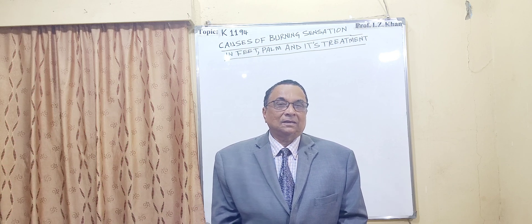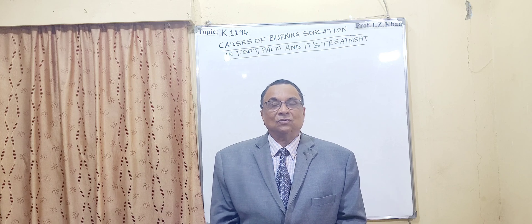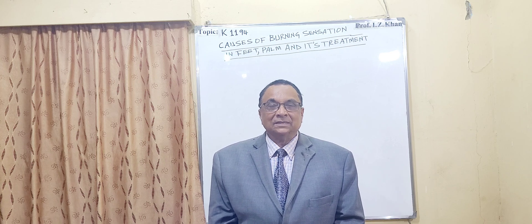With this I will stop today. Thank you very much for watching this lecture.